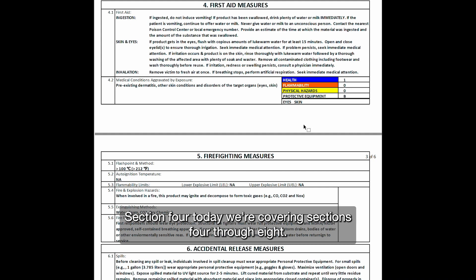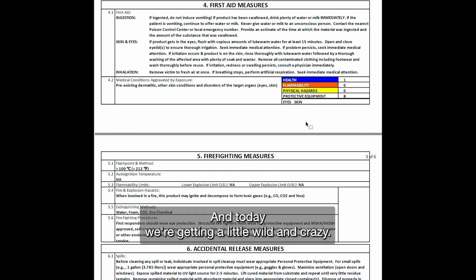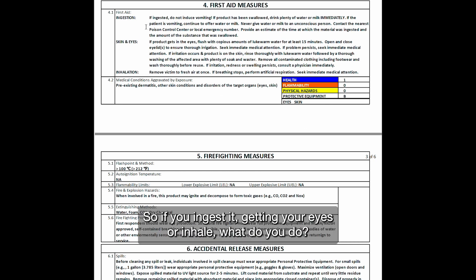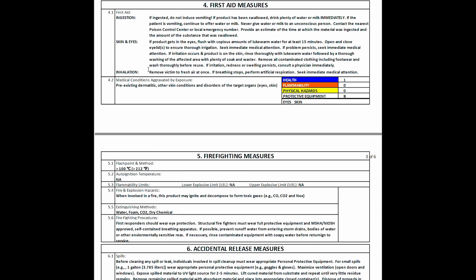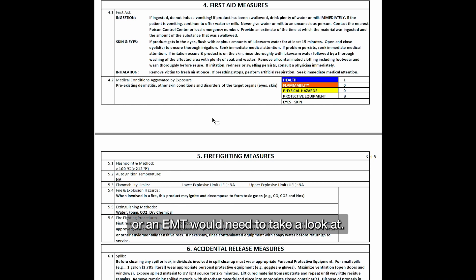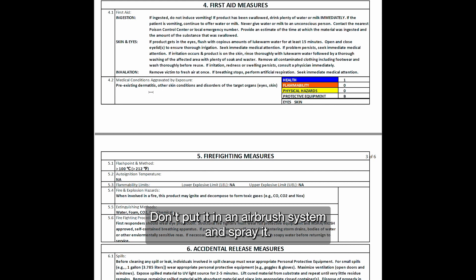Section four today we're covering sections four through eight. First aid measures in section four — this is important. If you ingest it, get it in your eyes, or inhale it, what do you do? This should be pretty explicit. This is the information that a doctor, pharmacist, or EMT would need to take a look at, so make sure you can get that information to them. Whatever you do, don't inhale this stuff.